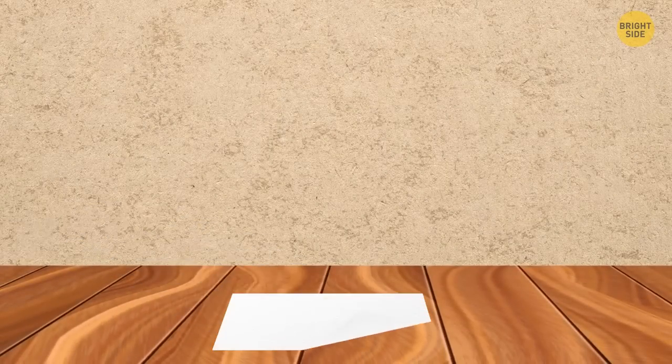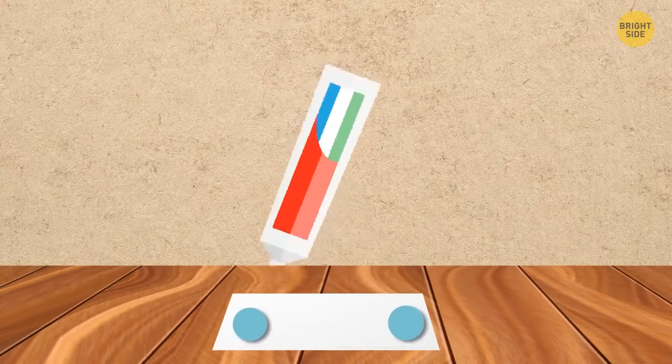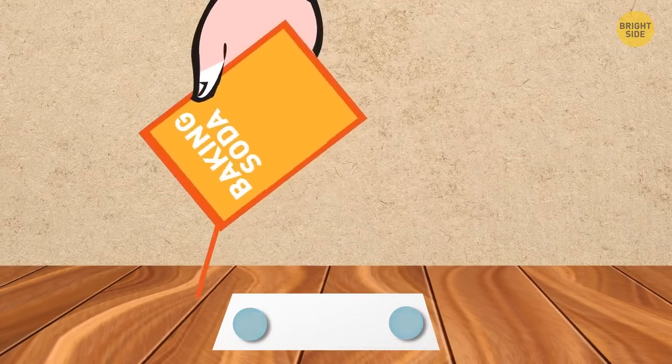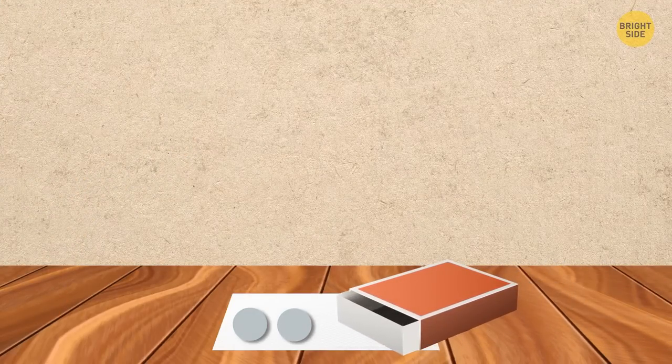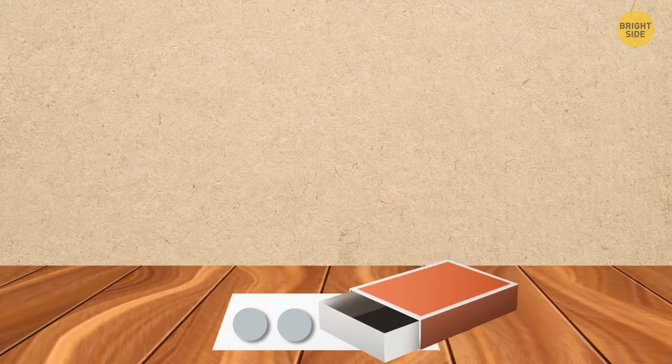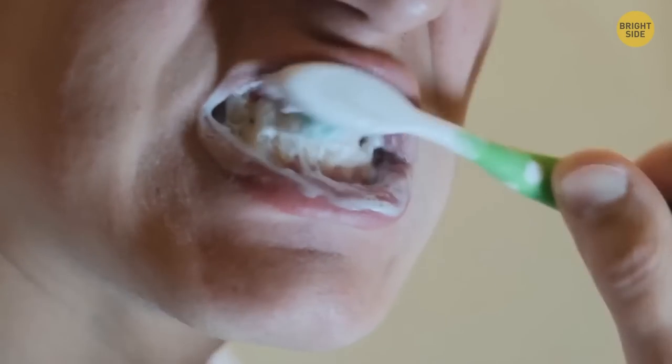Put oil-absorbent paper on a clean, smooth surface. Squeeze your toothpaste evenly on the paper blob by blob. Sprinkle with baking soda, and when the toothpaste pieces solidify, put them in a small portable box or bottle. When you need to brush your teeth in the wild, just take one blob, put it in your mouth, and use your toothbrush as usual.